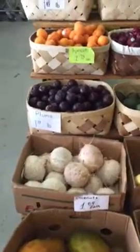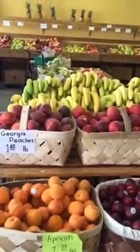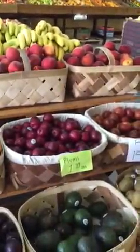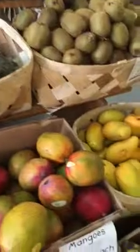Pecoya and coconut. Plums and apricot. Peaches and bananas. Apples across the back with pineapples. And avocados and kiwi. And a beautiful, beautiful selection of lovely mangoes.